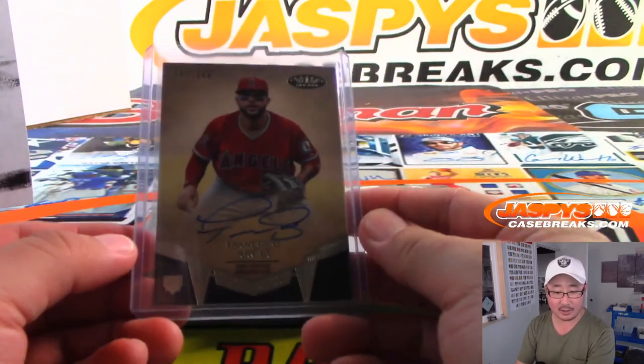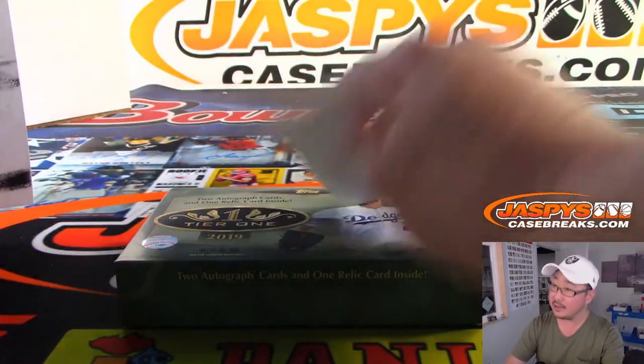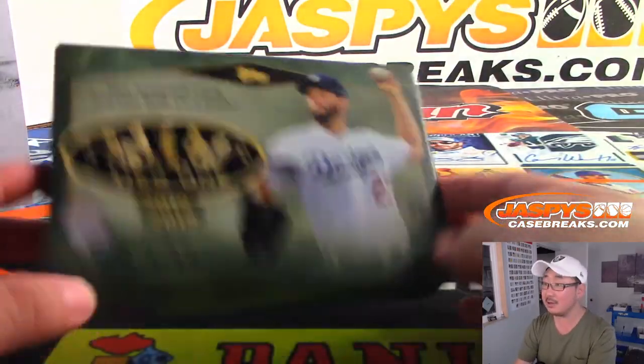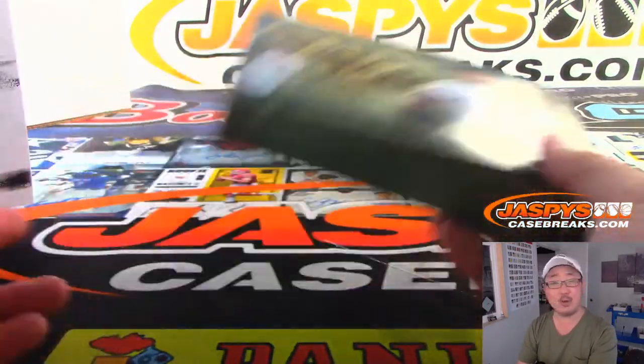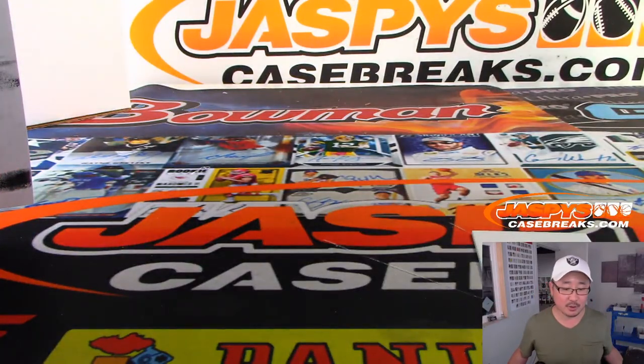There you have it, boys and girls — 2019 Tier One Baseball in the books. Third of a case break, split up into thirds, so the price should be in thirds now — even better. Check out the final third at JaspiesCaseBreaks.com. We'll see you next time for the next break. Bye-bye.